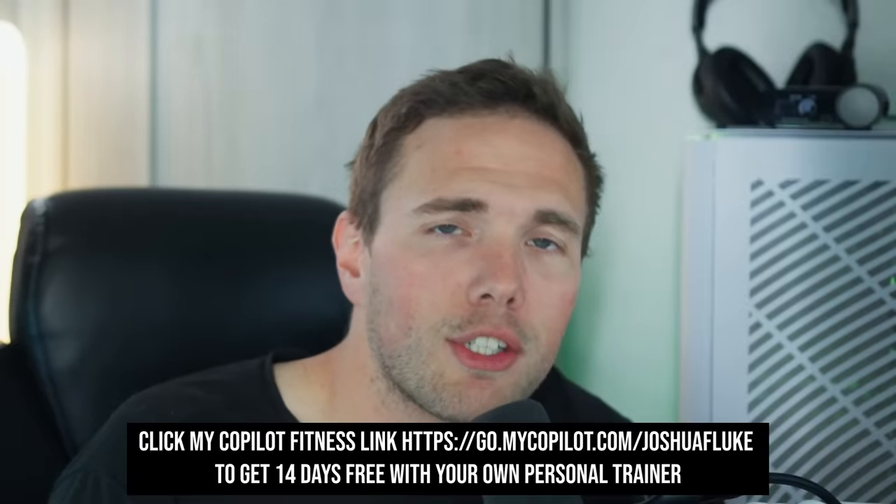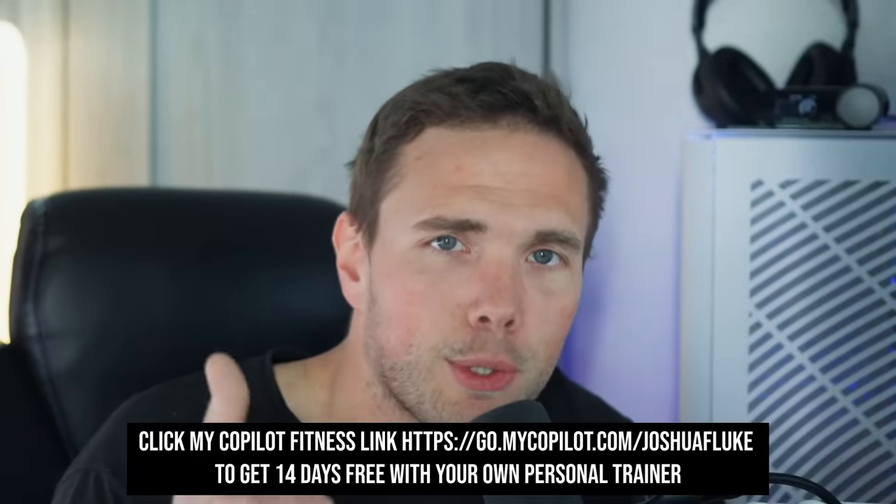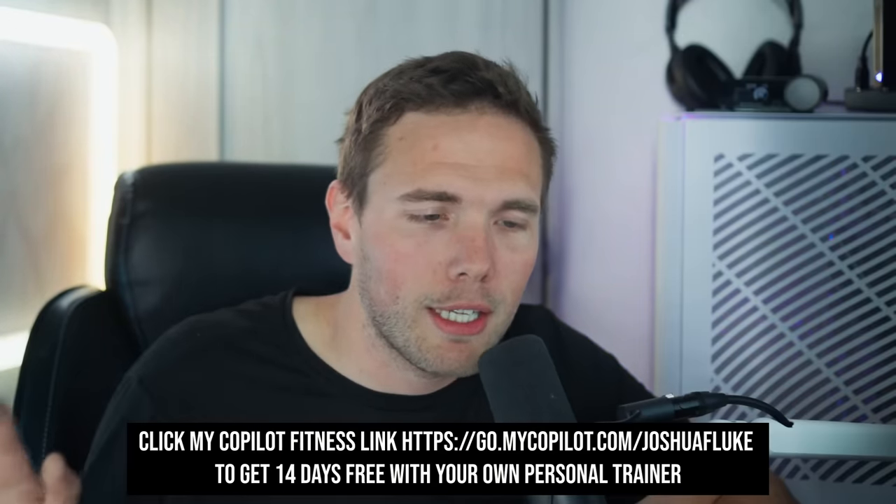If you enjoyed today's video, click that thumbs up button and subscribe if you'd like me to call out more of this corporate nonsense — usually in the name of company culture or team building or something. Be sure to share it with someone who needs a good laugh. Thanks again to Coach Josh and Copilot for sponsoring today's video. If you use my link in the description, you'll get 14 days free. Seriously, go sign up, get yourself a Coach Josh, and you'll thank yourself. Hope everyone's doing well, and I'll see you in the next one.